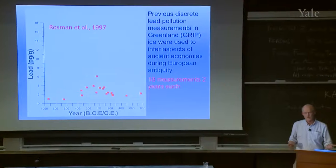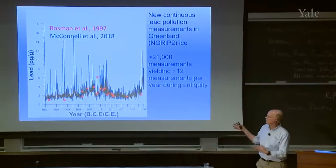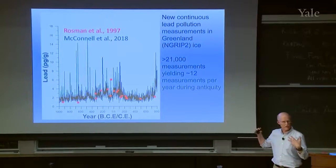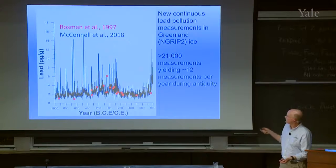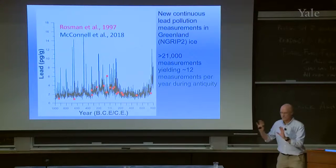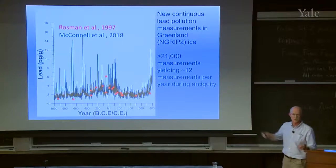Andrew Wilson and Mark Pollard from Oxford came to me because they knew I could measure lead very accurately in ice. This is the record that we developed, and you get a very different picture of lead pollution in Greenland from this much higher resolution record. Instead of 18 measurements, we have 21,000 measurements across the same time period — about 12 measurements per year during antiquity. It's a very different record that gives you a much different picture, though the concentrations are in agreement with the previous work.